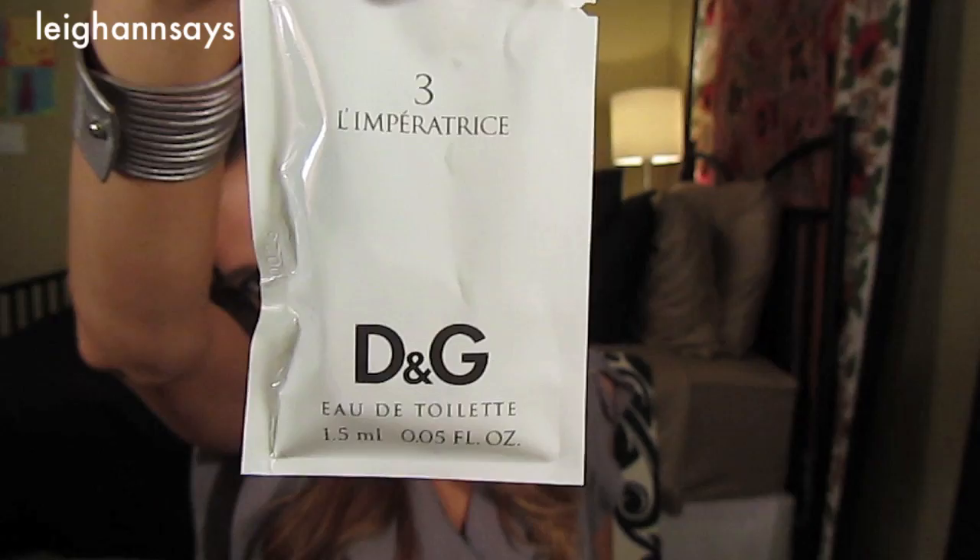It's another fragrance. I don't know if I'm going to be able to smell it since I have a lot of smells going on around me right now. I think it smells really good — kind of fruity. It's described as a romantic, confident, and charismatic blend with notes of kiwi, jasmine, musk, and sandalwood. I think I really like it.